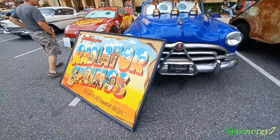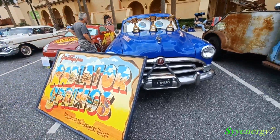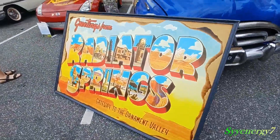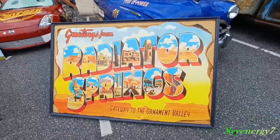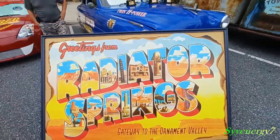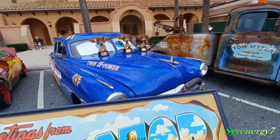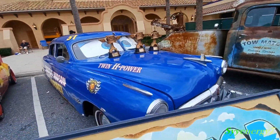Here's a 1951 Hudson. Gateway to Ornament Valley. Radiator Springs, breeding from Radiator Springs. Twin H. Bowers. Hudson Horn of Champions, 1951.